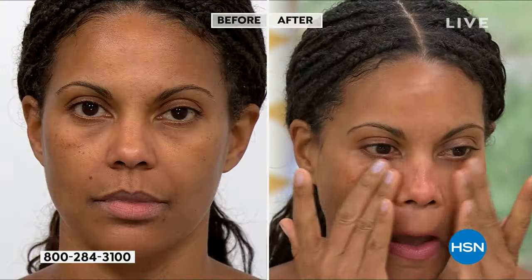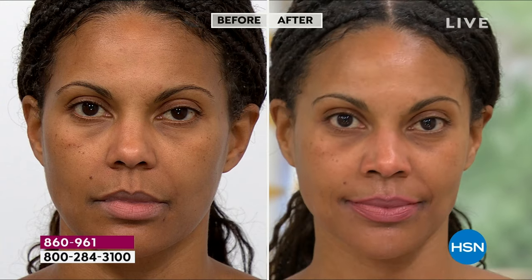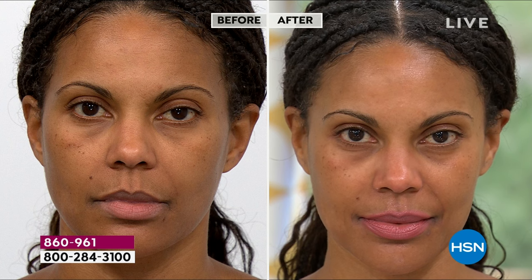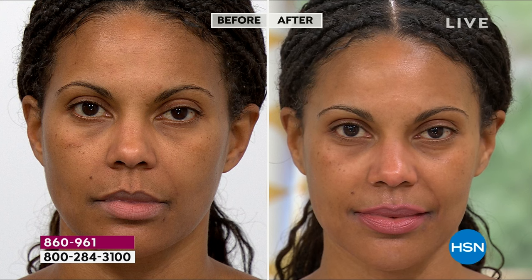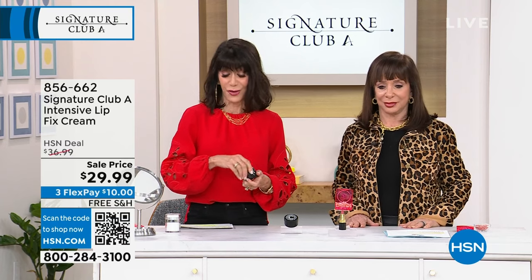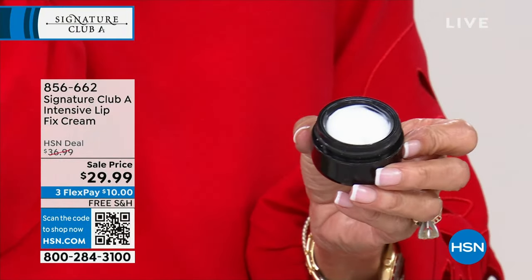Call 860-961 — stay right where you are. Look at the difference in her skin — moisture, moisture, moisture. If you just joined us, this is our final show of the entire year with Adrian. You have that return policy through the end of January and the best values.